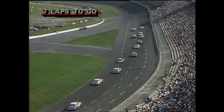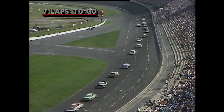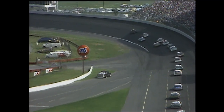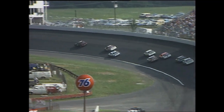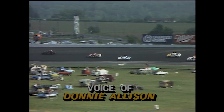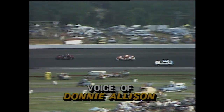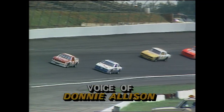Now they've closed back up. Is there any reason to think that perhaps someone back two or three or four positions could take a run at Bill Elliott? I just don't think so right now. I know that Bodine was running awful good before the pit stops and so was Darrell Waltrip — they're second and third right now. We'll see what happens. But Bill Elliott was awful strong.